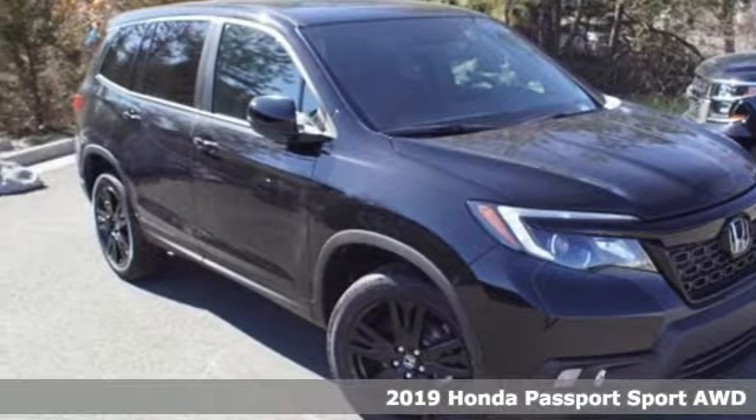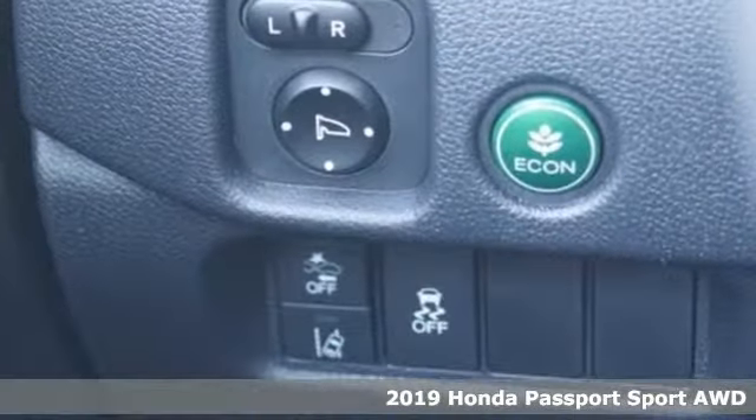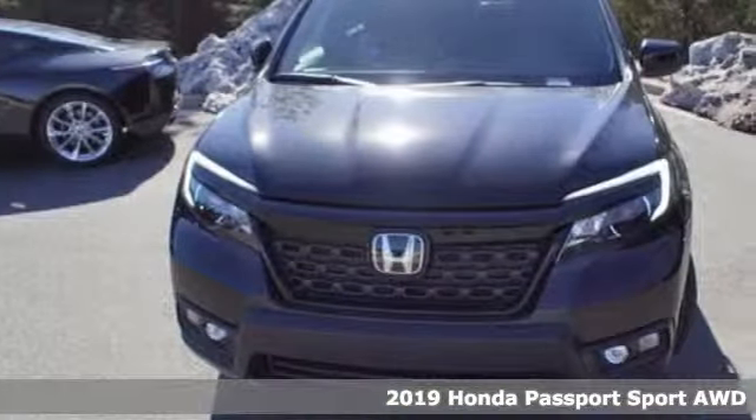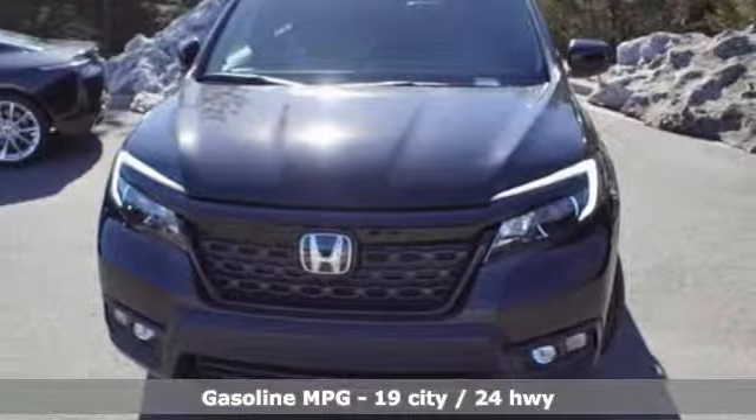Here's a new 2019 Honda Passport. With an attitude that's ready to take on anything, Passport offers a no-nonsense approach to why you chose to get an SUV.